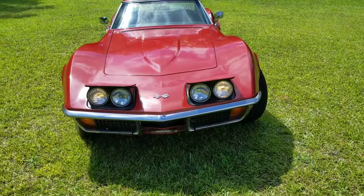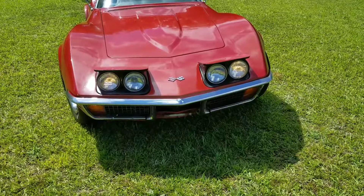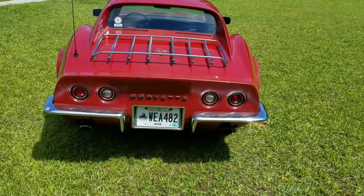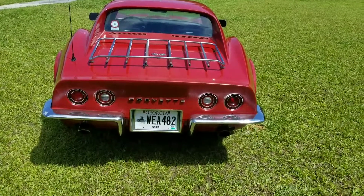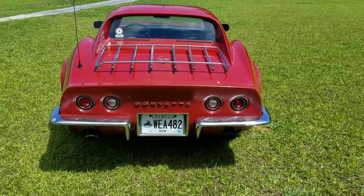The lights still pop up and go down fine — that's probably the number one question most people ask. You can see they're good to go. I have an aftermarket Flowmaster exhaust system on this car; it gives it a pretty good sound.